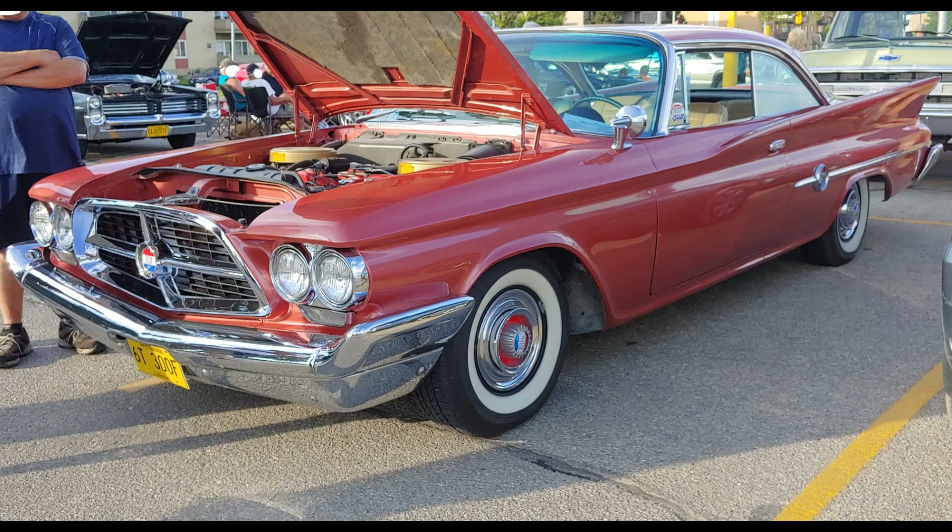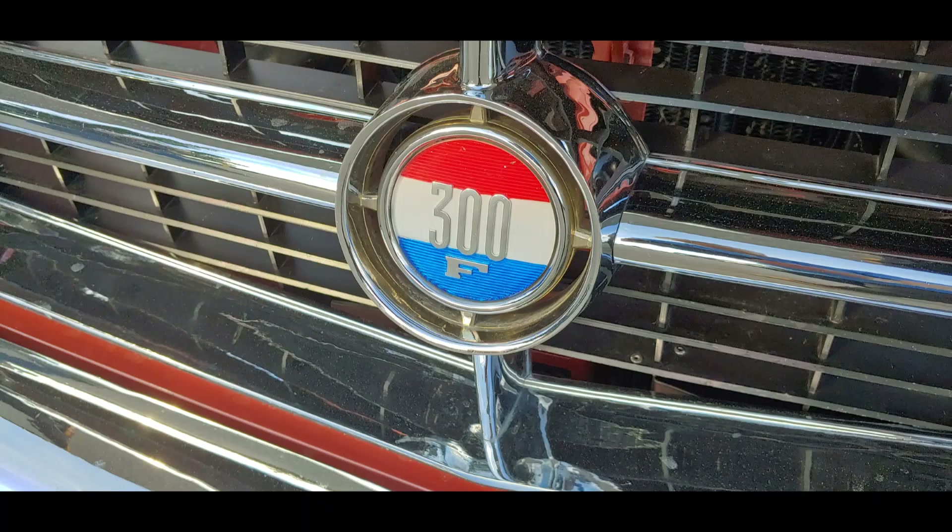Welcome to Paradise Road Restorations, your all-Mopar channel. Come along for the ride as we look at the Banker's Hot Rod, a 1960 Chrysler 300F.